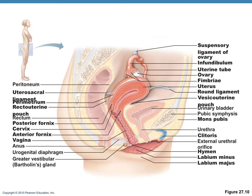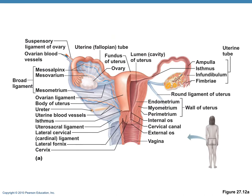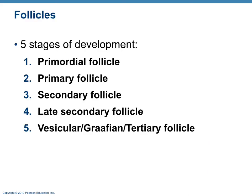Now we cover the female reproductive system. The ovary contains ovarian follicles and the remnant follicle that becomes the corpus luteum. Follicles develop in five stages: primordial, primary, secondary, late secondary, and finally the most mature stage — the graafian follicle (also called vesicular or tertiary follicle) — which is present right before ovulation.